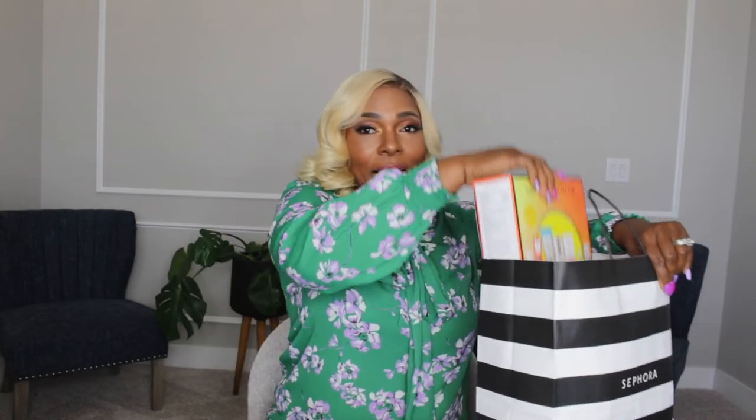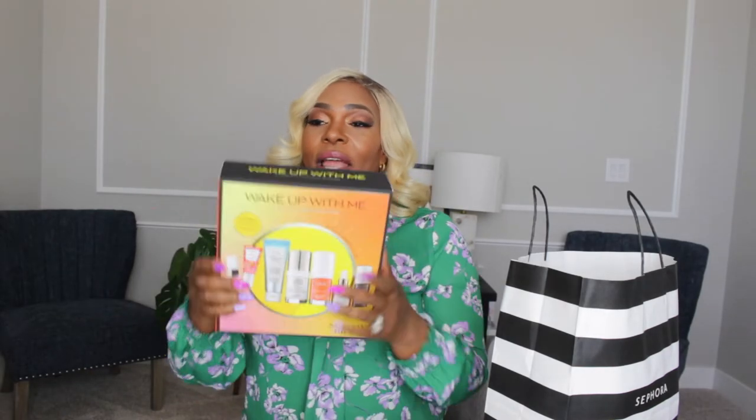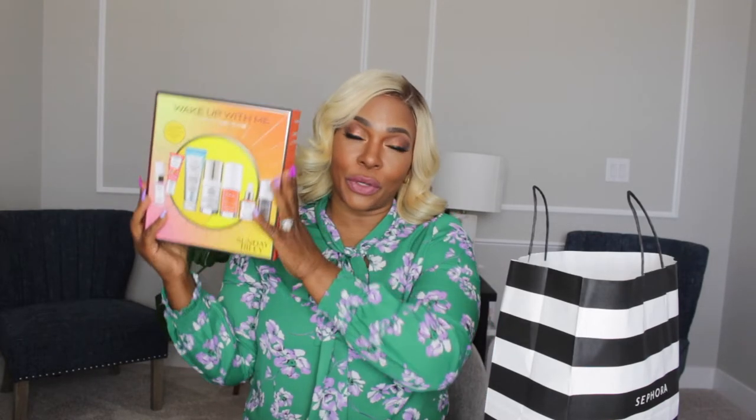The next thing in the bag is from Sunday Riley — this is their 'Wake Up With Me' set. I've tried Sunday Riley products for a long time and I love the Good Genes. Getting everything in a pack like this was a good deal. The size is not huge but it's a good start if you want to try any Sunday Riley products.